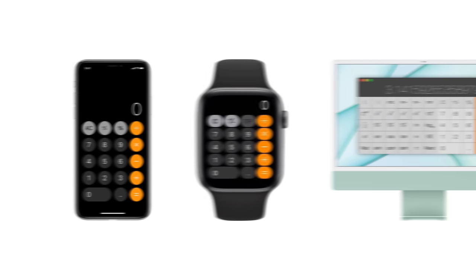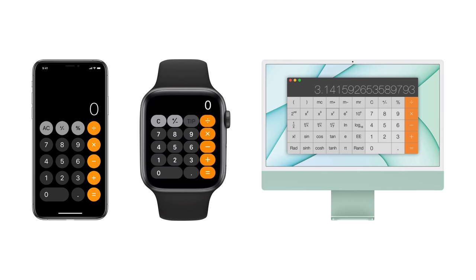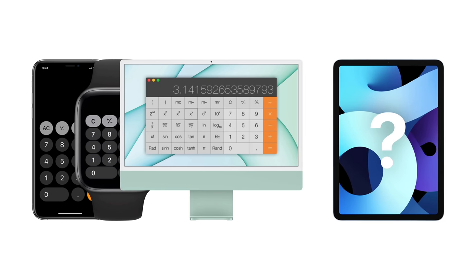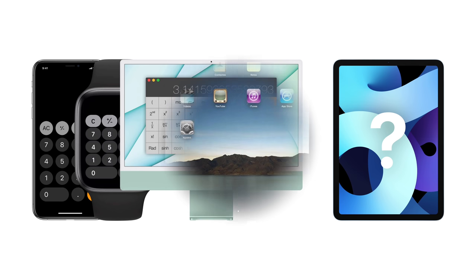If you're deep in the Apple ecosystem, you've probably noticed that the iPhone, Apple Watch, and Mac all have calculator apps, but the iPad doesn't. This has left many people wondering why, and that's exactly what I'll explain right now.